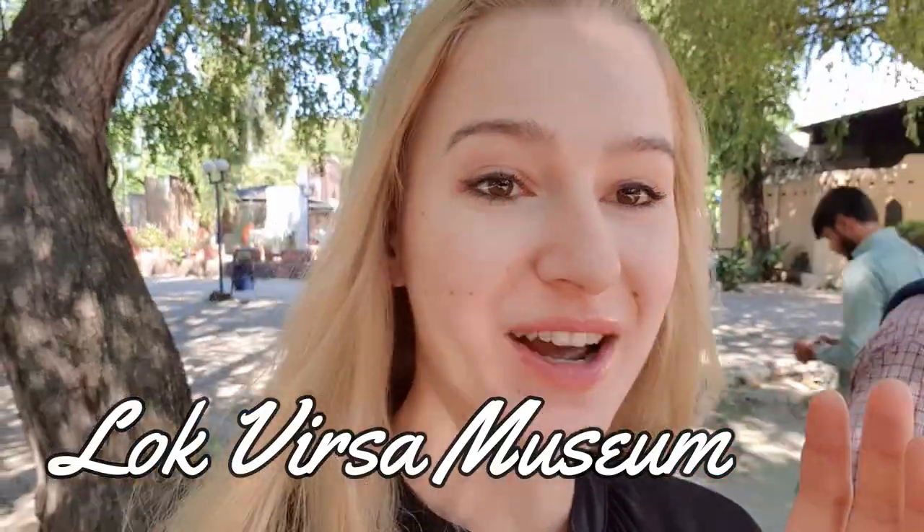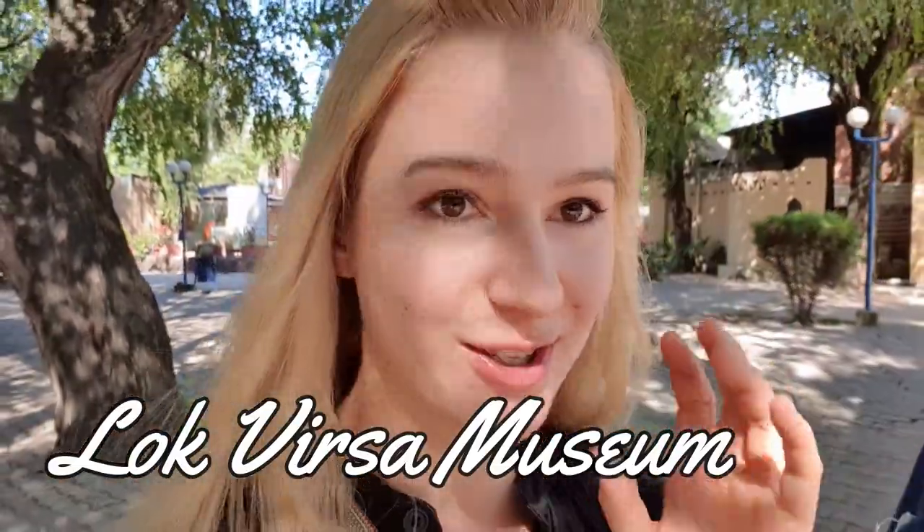Here inside the Lok Virsa Museum right now. It's a big park and there are shops around the museum itself and there is a beautiful painting gallery. We are going to see that first.